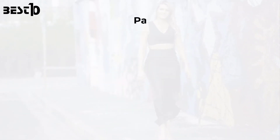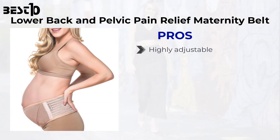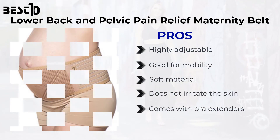Lower back and pelvic pain relief maternity belt. Pros: highly adjustable, good for mobility, soft material that does not irritate the skin, and comes with bra extenders.